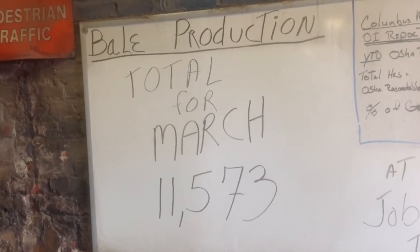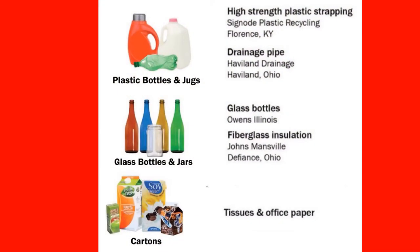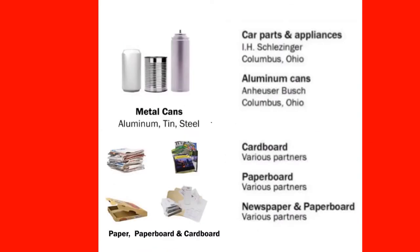So what do these 700-plus pound bales eventually become? Plastic bottles and jugs can be high-strength plastic strapping or drainage pipe. Glass bottles and jars can be glass bottles or fiberglass insulation. Cartons can be tissues or office paper. Metal cans can be car parts, appliances, or aluminum cans again. And paper, paperboard, and cardboard can be reborn as new versions of themselves.